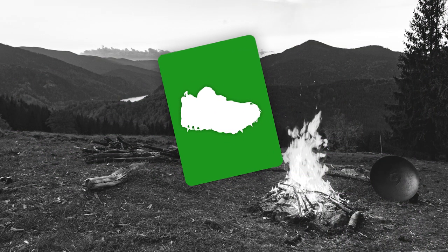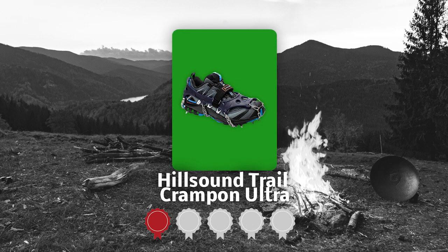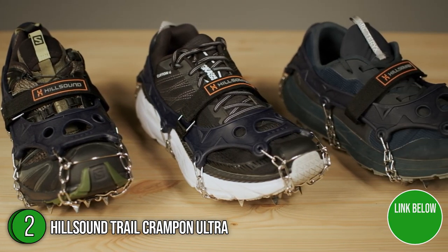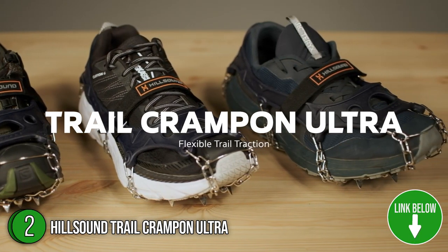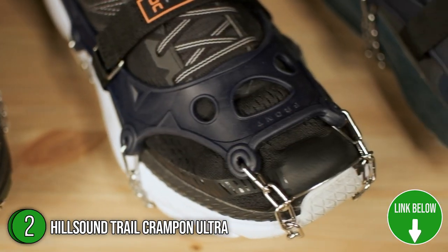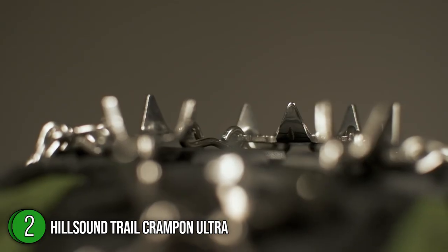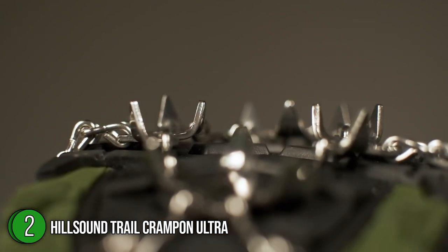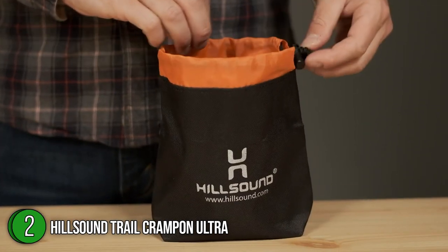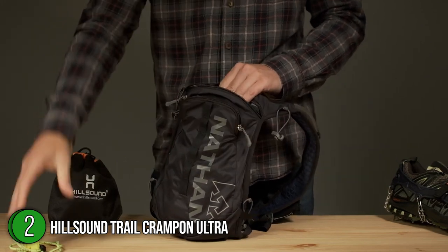The second winter traction footwear is the Hillsound Trail Crampon Ultra, which our team at Trustedshoppingguide.com has awarded a five-badge rating. Perfect for trail running on partially covered paths, black ice, and compacted snow, the Hillsound Trail Crampon Ultra is equipped with a sturdy elastomer harness, steel toe bar, and double-linked side chains that offer a firm grip and protection from rocks, roots, and other debris. For quick and simple storage, a handy drawstring carry bag that is water-resistant, heavy-duty, and puncture-proof is included. It is available in extra small, small, medium, large, and extra large.